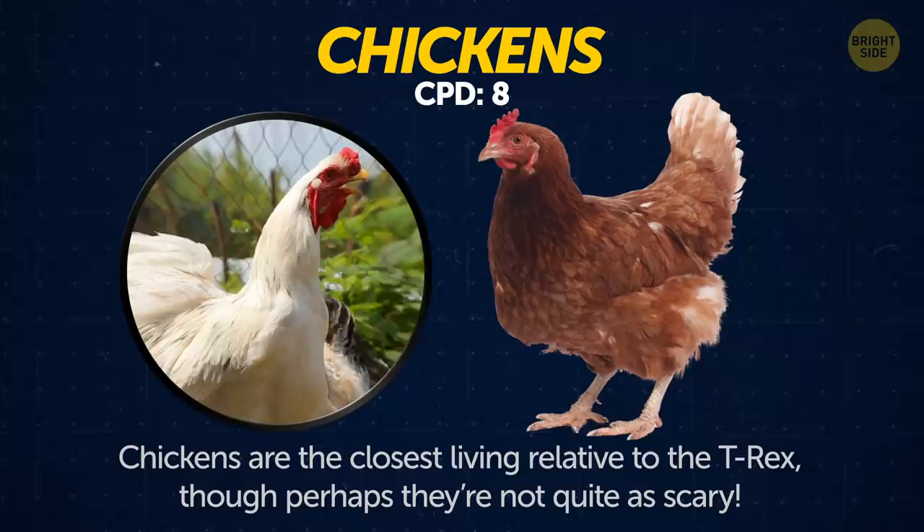Chickens. Chickens are the closest living relative to the T-Rex, though perhaps they're not quite as scary.